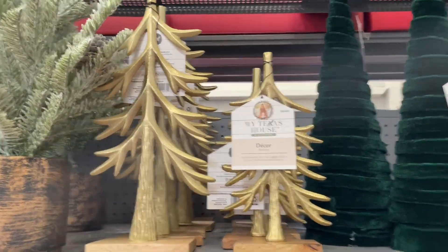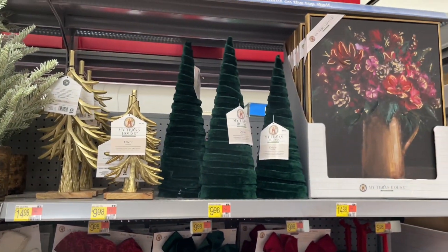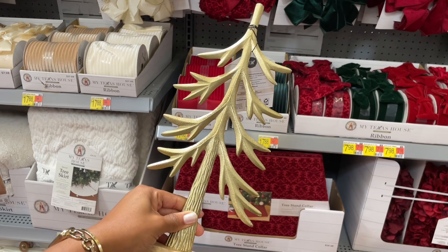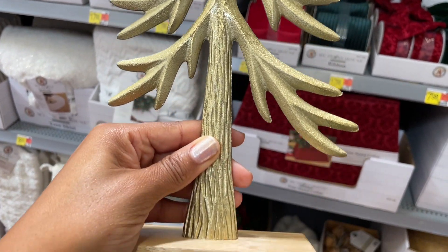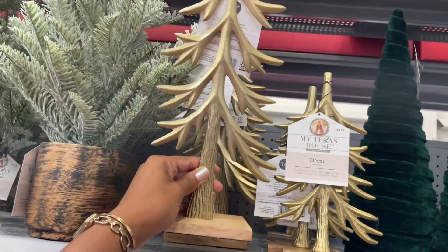They also have some trees that are kind of similar to things we've seen before. They also have these with an iron texture and a wooden base — lots of dimension at the bottom. Really pretty. This one is fifteen dollars.